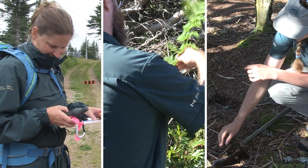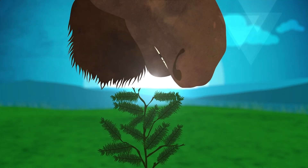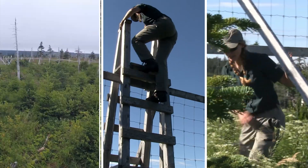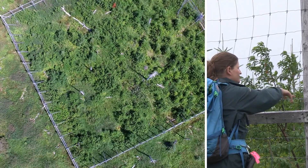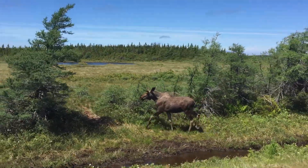Parks Canada got to work. For example, they wanted to find out if it was moose that were eating all the young trees before they could grow. So they built two small exclosures that kept the moose out — one on North Mountain and another on the Skyline Trail. On North Mountain, the trees within the exclosures started to recover on their own, so keeping the moose away may be all that is needed to help the forest recover in that part of the park.